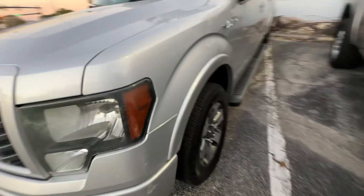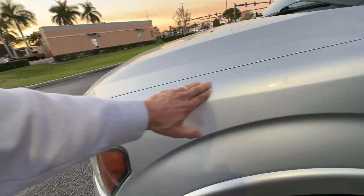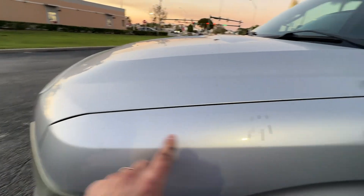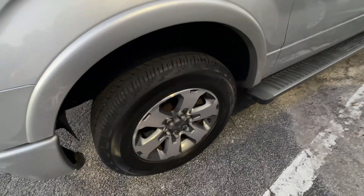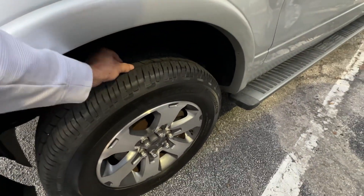Front fender on the driver's side — I take that back, you got a few scratches right here. The rest of it looks pretty good. No major dents or dings. Front wheel looks good, no curb rash. Tires are brand new.